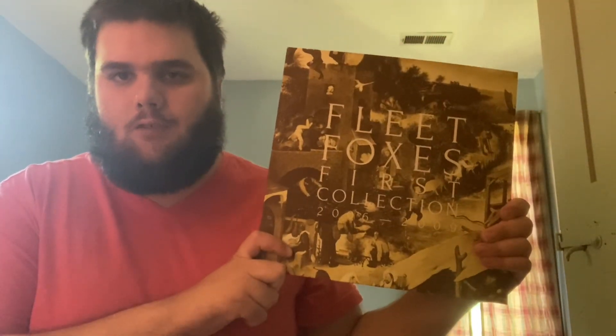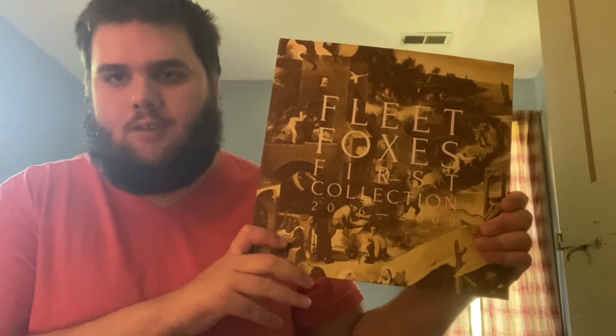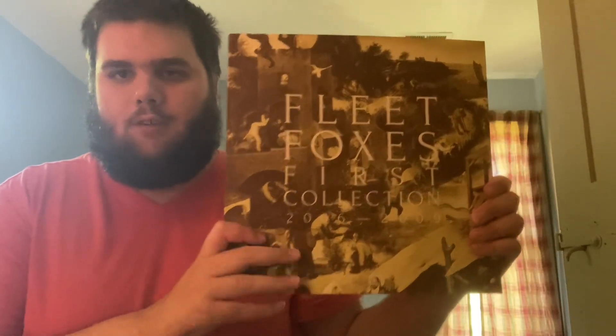Hi everyone. Welcome to the unboxing of a box I recently purchased at my record store — Fleet Foxes: The First Collection, 2006 to 2009.